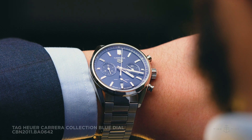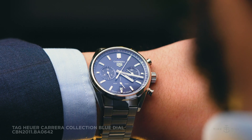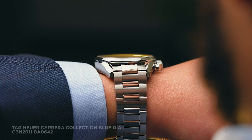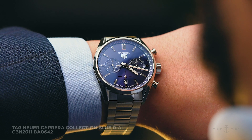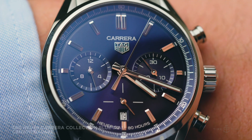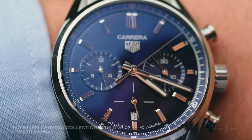All in all, a very versatile watch that could easily cover the gulf between casual and formal situations. And now, to pricing and availability. The Tag Heuer Carrera Collection chronograph has an Australian recommended retail price of $7,700 and is currently available. Thanks for watching, and let us know what you think about this blend of sporty elegance in the comments below.